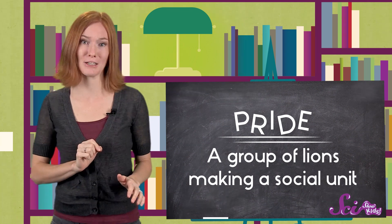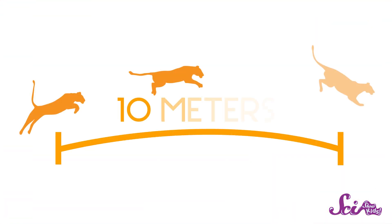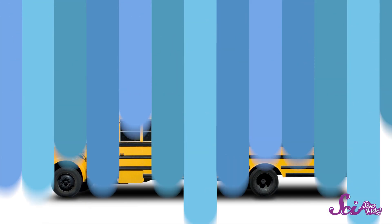Lions even hunt in these groups. Their preferred snacks are zebras, wildebeest, and African buffalo. Lions move fast when they hunt, and they can jump really, really far. A lion can leap more than 10 meters in one bound — that's as long as a school bus.